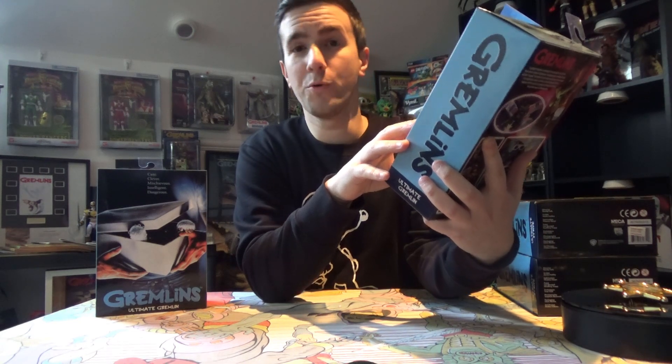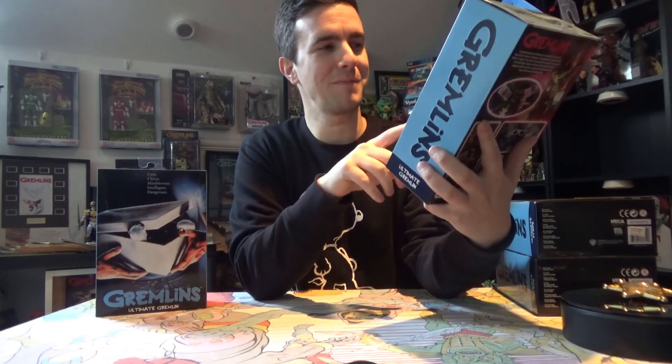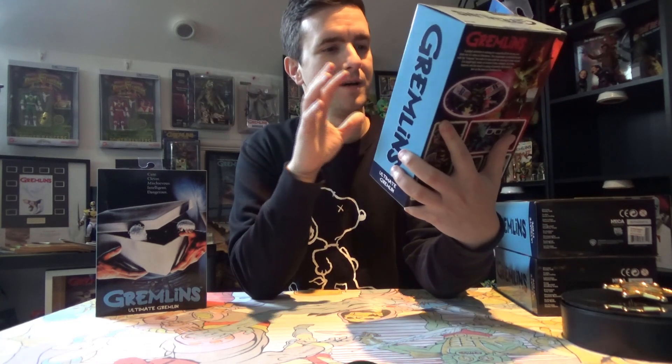I've pretty much blown February's £200 budget which I was trying to stick to — if you watched the previous video you'll know what I'm talking about. These gremlins are obviously popular because people are buying them in multiples to army build — so you can have seven or eight of them together.